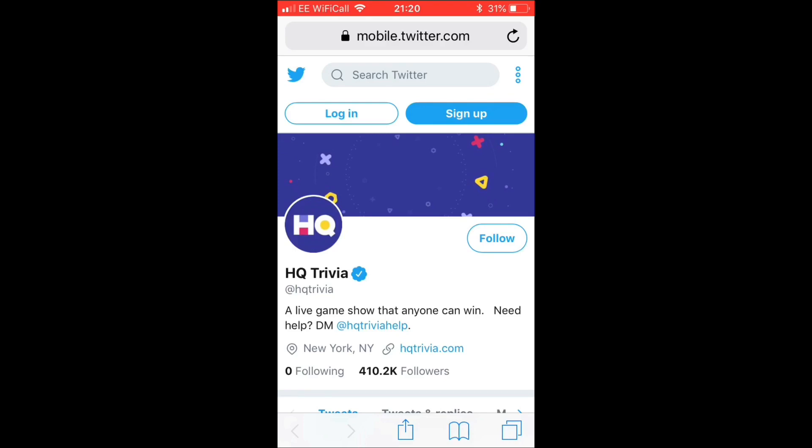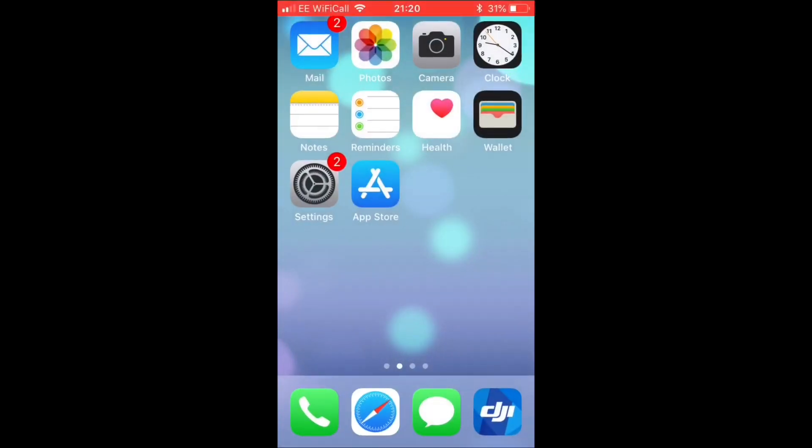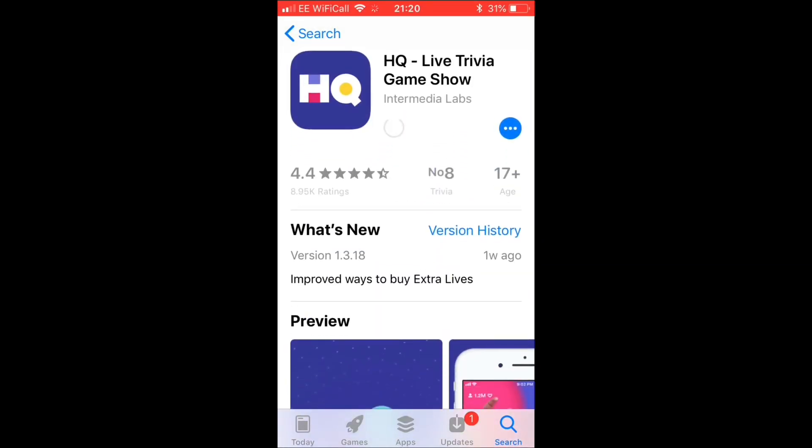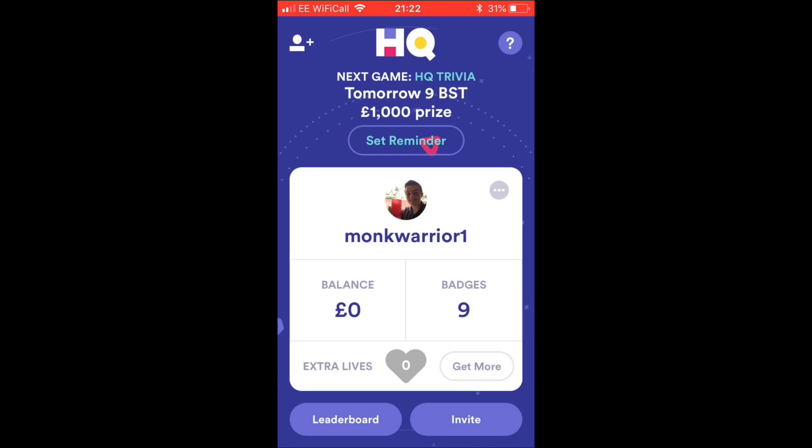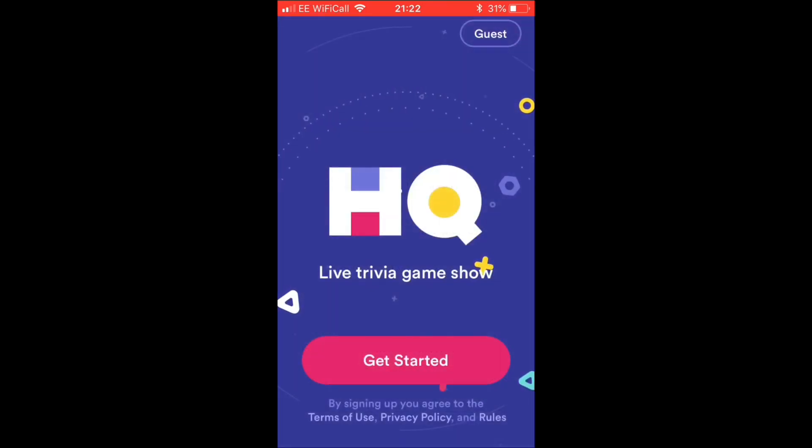One thing I want to say before I dive into the app is that you do not need to pay to use any of these apps — it is completely free to play. However, you have to register your PayPal account with them in order to get your money. So we're going to click download, which will start straight away and won't take a minute. Once it's finished downloading, simply click open — this is what you'll be greeted by.